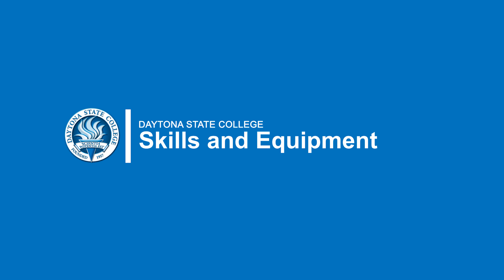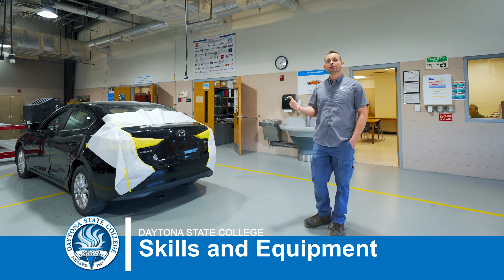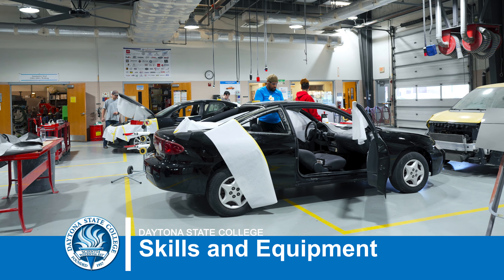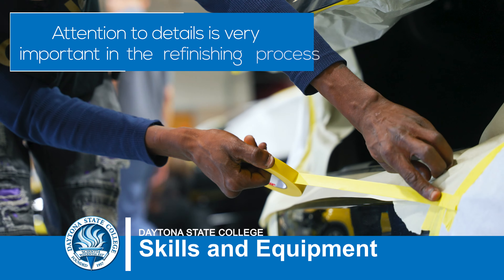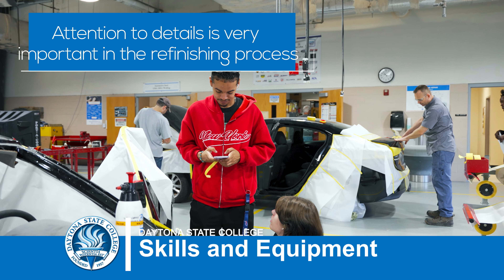When it comes to repairing a collision-damaged vehicle, we have cosmetic repairs that have to be done, and of course if there's cosmetic repair it needs to be refinished. Most people when they look at a vehicle they see the finish, so all the details that go into that refinish process are very important and detailed.